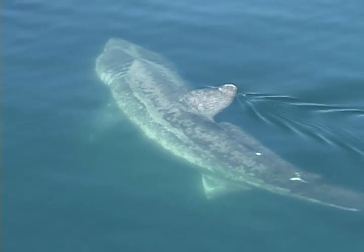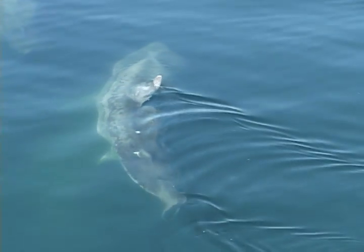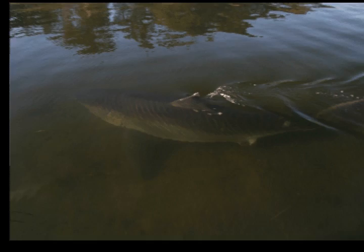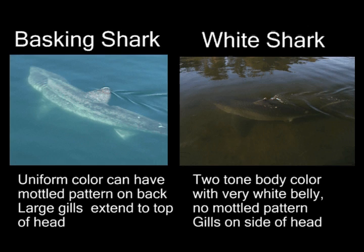If you get a good view of the shark's body, other characteristics to look for are the color pattern and the size and shape of the gill slits. Basking sharks have a fairly uniform body color, sometimes with mottled patches on their backs, and their gill slits are very large and almost wrapped completely around their heads. White sharks have a distinct two-tone body color with a very white underside. Their gill slits, although large, are confined to the sides of their heads and may not be noticeable at all.